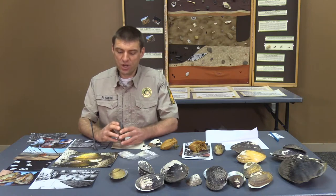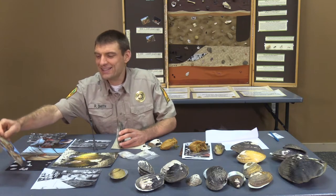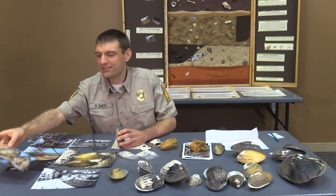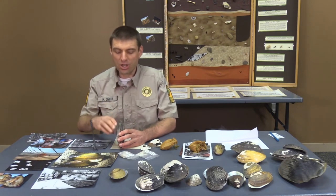They have this hard shell as a defense, because as you can see inside, it's basically the guts — for lack of a better term. And every animal out there would love to eat that: fish, raccoons — we could go on and on.